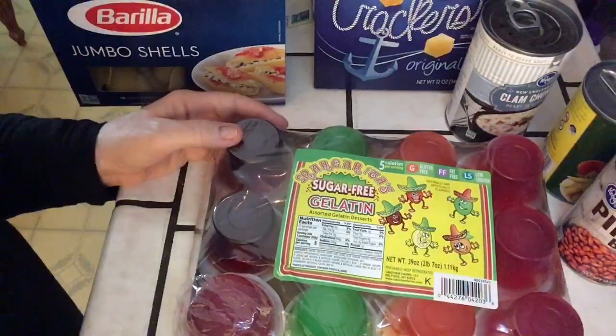Fancy Kleenex for the guest bathroom — ultra soft. I like to get nice Kleenex for the guest bathroom. Personally, for the rest of the house we just use the Costco brand. Costco has a great deal on like 30 boxes of tissue — it's an awesome deal. But like I said, I like to have nice Kleenex for the guest bathrooms. That might have to change now that my husband has been having this sinus condition — maybe we need a softer Kleenex for him.